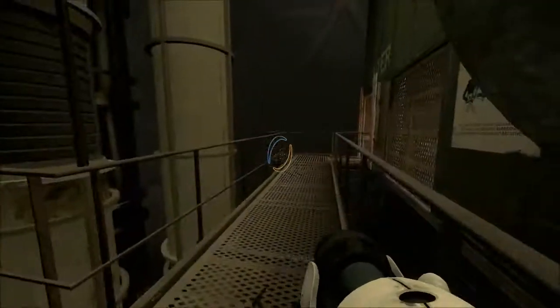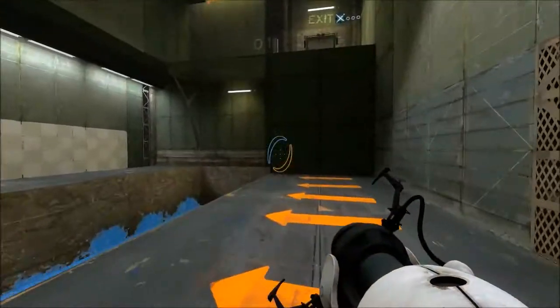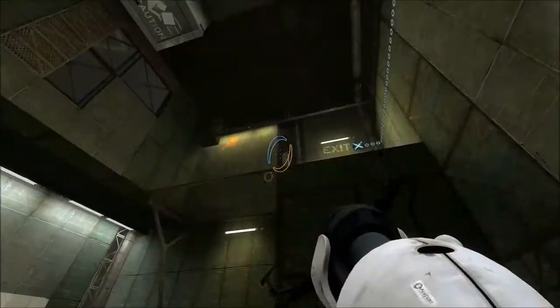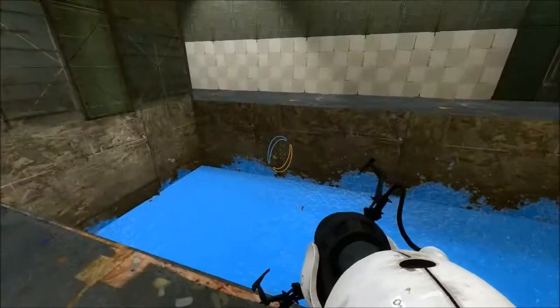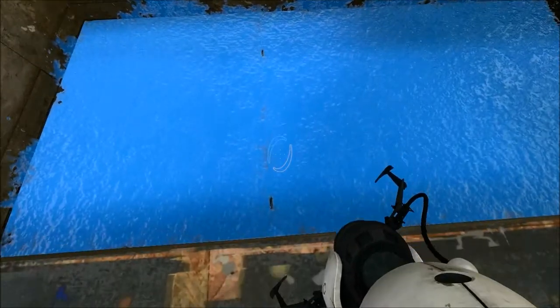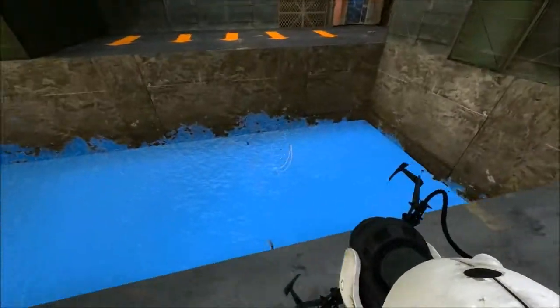I wonder what happened to Gladys. She's a potato, but... I wonder where that... Didn't a bird take her after we landed? After that big fall? Alright, so we have some gel here. Bouncy gel. Repulsion gel, I think that was.